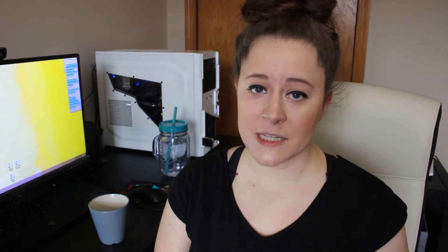After Khafre, we have Menkaure, who, like his father, decided to go for a complex rather than pyramid size. His complex is even larger than Khafre's, and Menkaure's pyramid finishes off the pyramids of Giza. His pyramid also marked the end of an era — from then on, pyramids became smaller and more shoddily done.